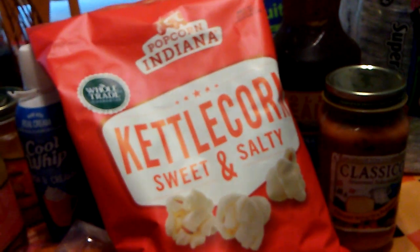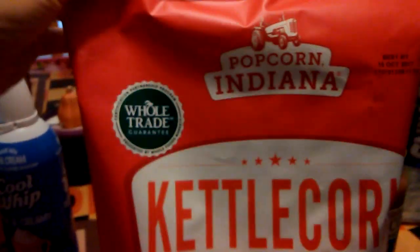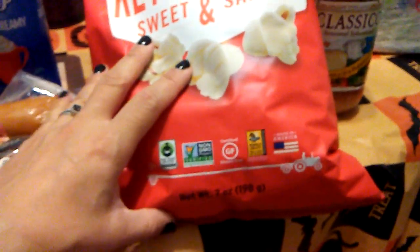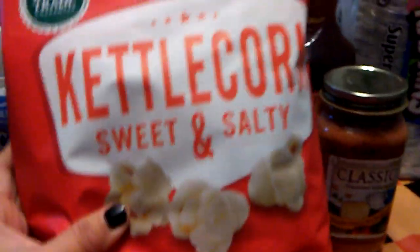Anytime I see Indiana Popcorn, I always pick it up. I actually like it better than Boom Chicka Pop — and it seems like you get more, though maybe that's my imagination. This is seven ounces, kettle corn sweet and salty. The expiration date is October 16th, 2017. I was really glad when I saw the red bag.